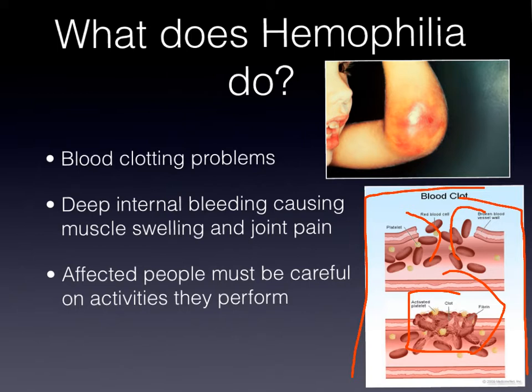Hemophilia also causes deep internal bleeding, which can in turn result in muscle swelling and joint pain. People with hemophilia must be careful on what activities they perform, otherwise they could result in serious injury.